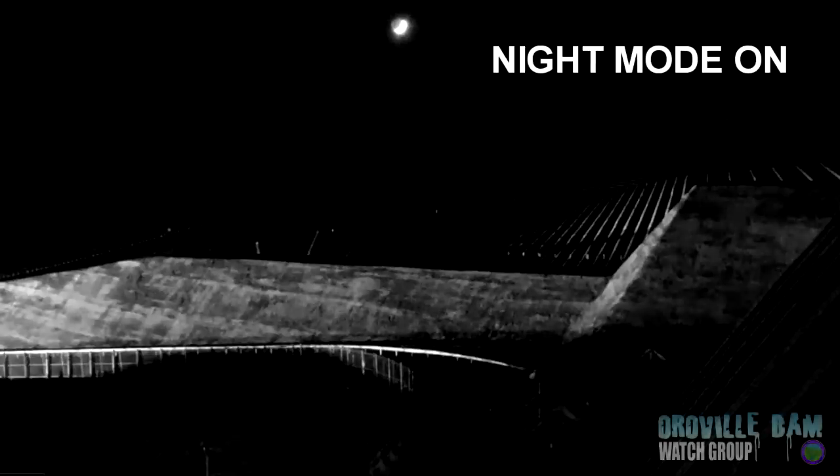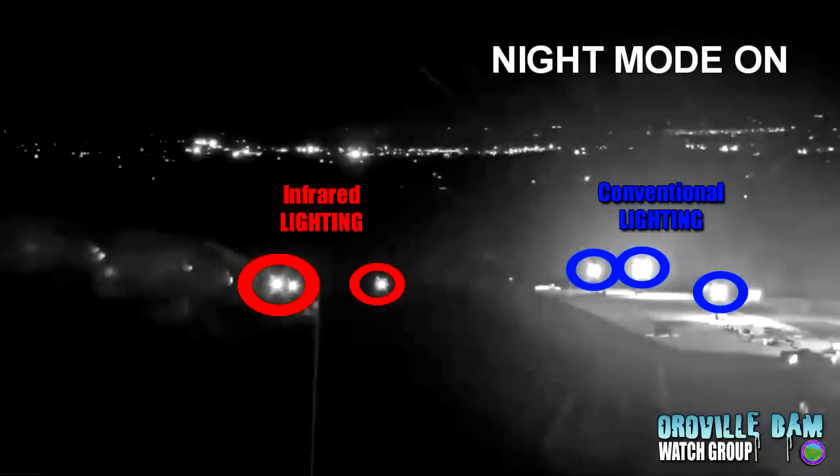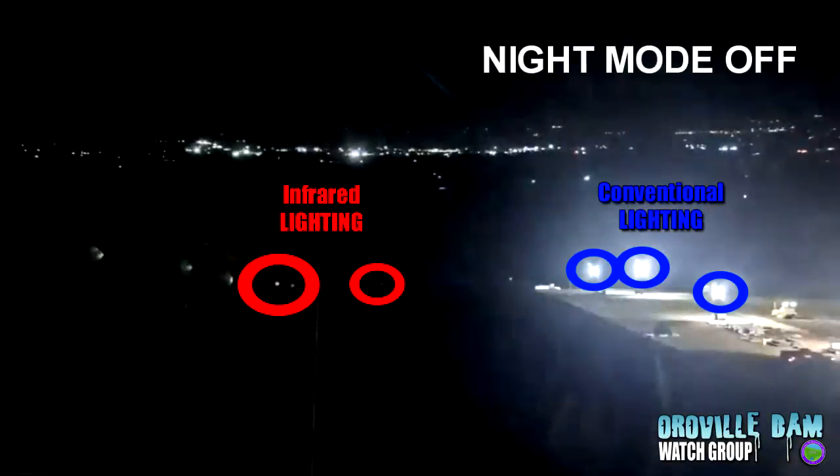Have you guys ever noticed at night while watching the spillway cams that there are two modes that these cameras operate in, depending on how much light they receive? They have a night mode and a day mode. As you can see here, the spillway lights are visible, but as soon as the camera switches over and goes into day mode and the night mode goes off, you don't see those lights anymore. But those lights did not just get switched off — they're still on. You just can't see them because they're infrared.